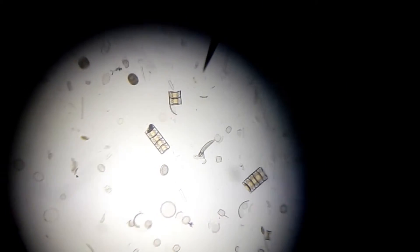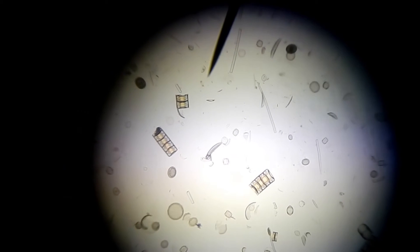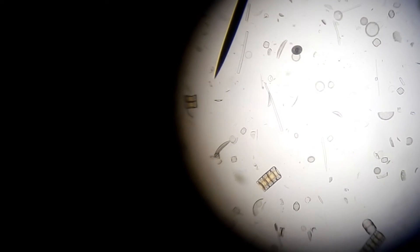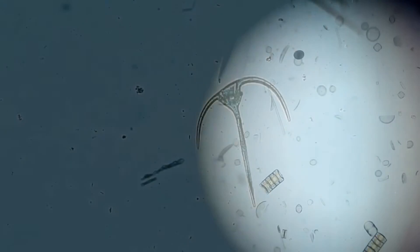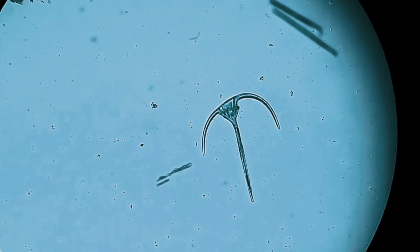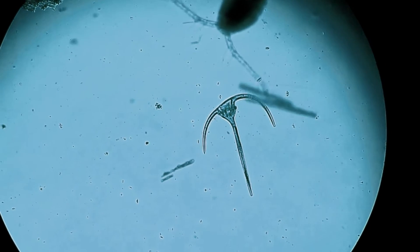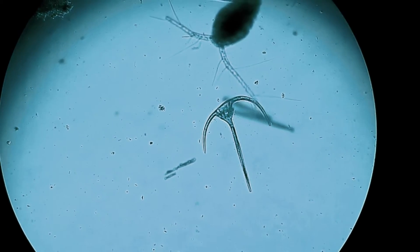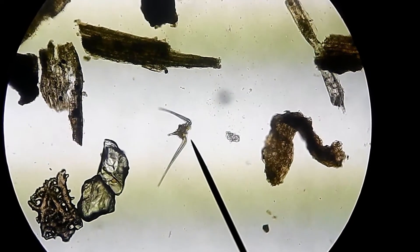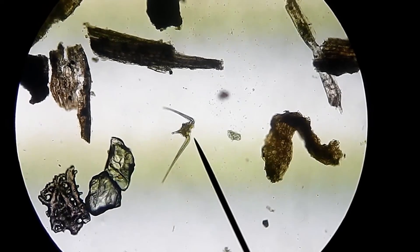Diatoms are phytoplankton that are shaped like little pill boxes. These boxes are made of silica dioxide, one of the major components of glass. Dinoflagellates look like little alien spaceships. They are actually protists with two flagella, which are whip-like appendages that help them move around. When some dinoflagellates get too abundant, they can actually cause red tides.